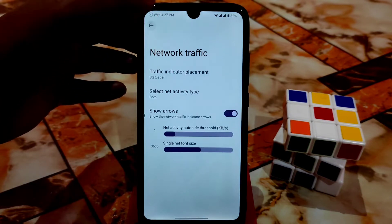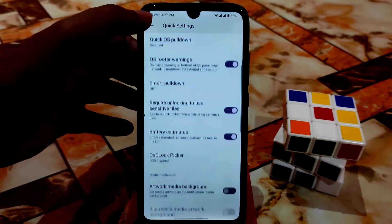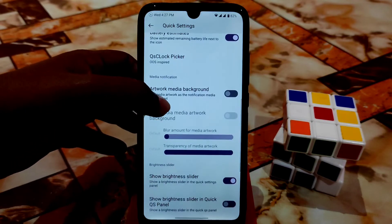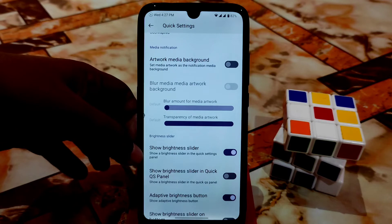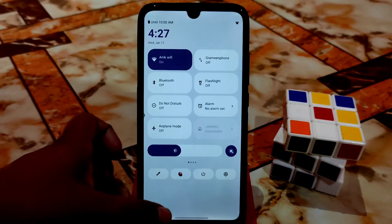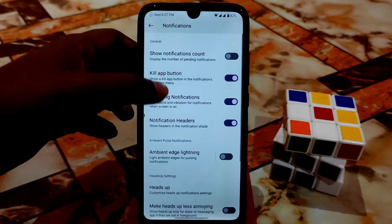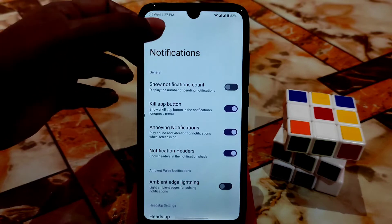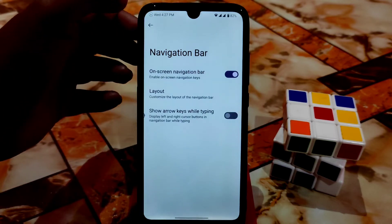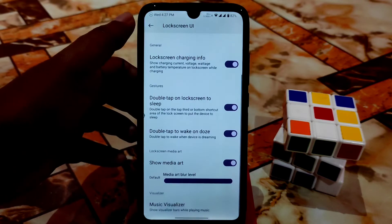Notifications and quick settings have extra customizations — always inspired, minimalistic, artwork media background, and show brightness slider on bottom. Notification settings and the key lab button are available. You can enable or disable notification count. The navigation bar layout can be customized, and lock screen shortcuts and user interface options are here.